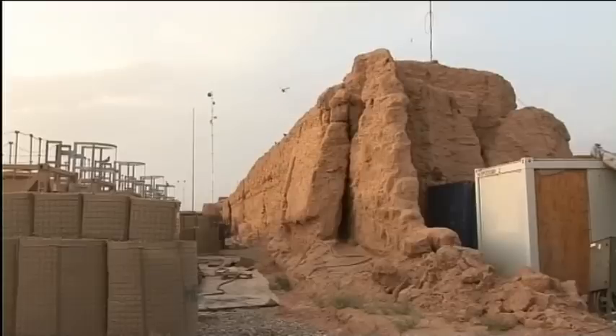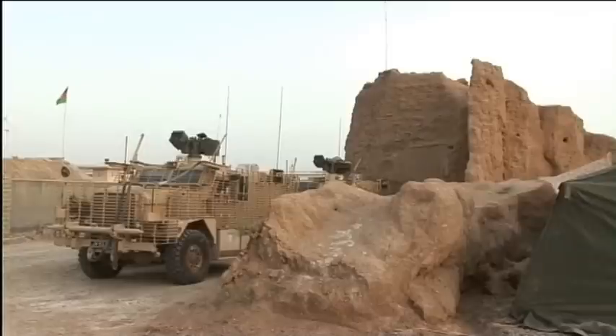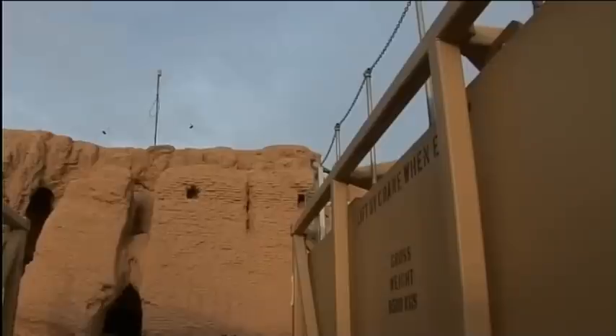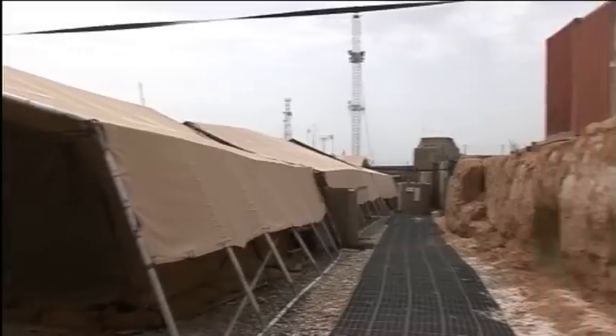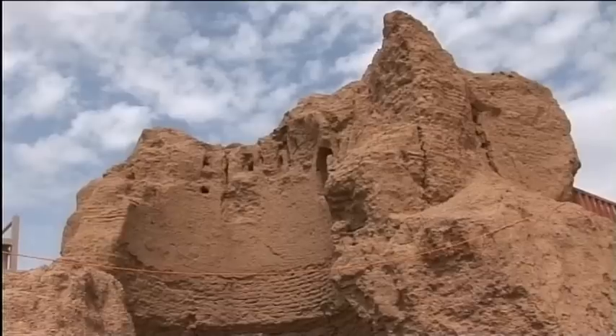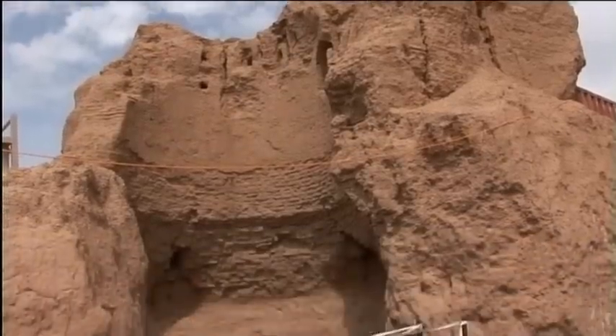Today, forward operating base Shawkat sits nestled inside those ruins. According to local Afghans, they are the remnants of a castle occupied and fortified by the British during the Second Afghan War, sometime around the year 1880. So 131 years on, here we are again within the grounds of the castle, providing protection again to the British forces.